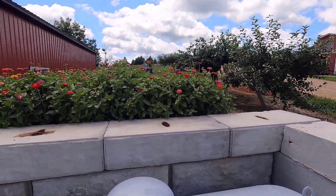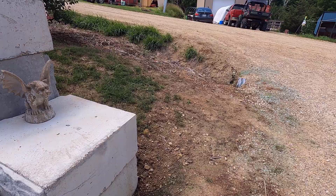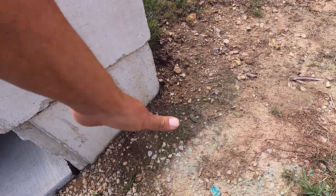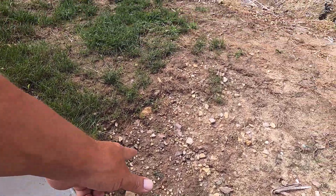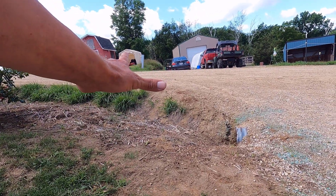I'll show you a little bit more up in the orchard itself in just a second, but before that I'm going to show you the plants for this year. What we're going to do is kind of level off this ground right here, and then from the end of this block over to the road we're going to fill this whole area in with gravel.